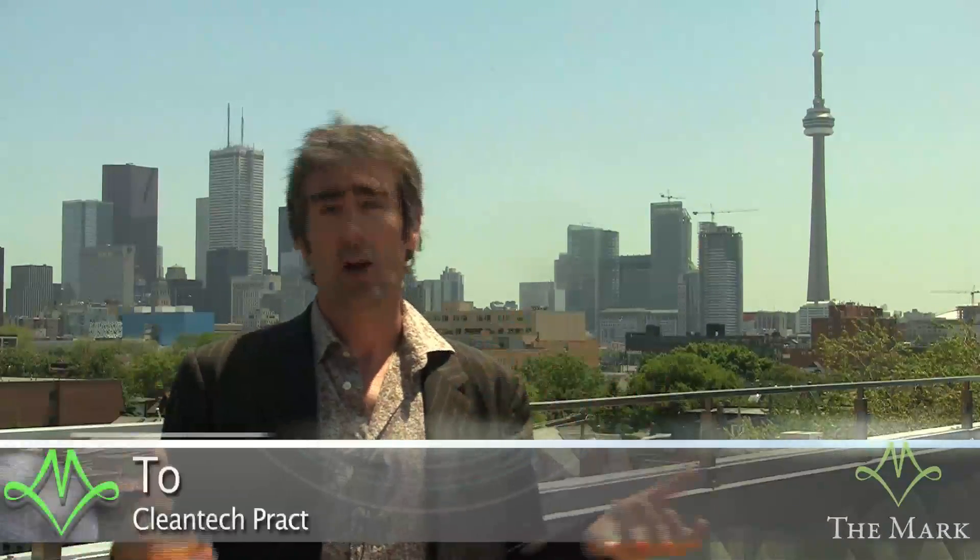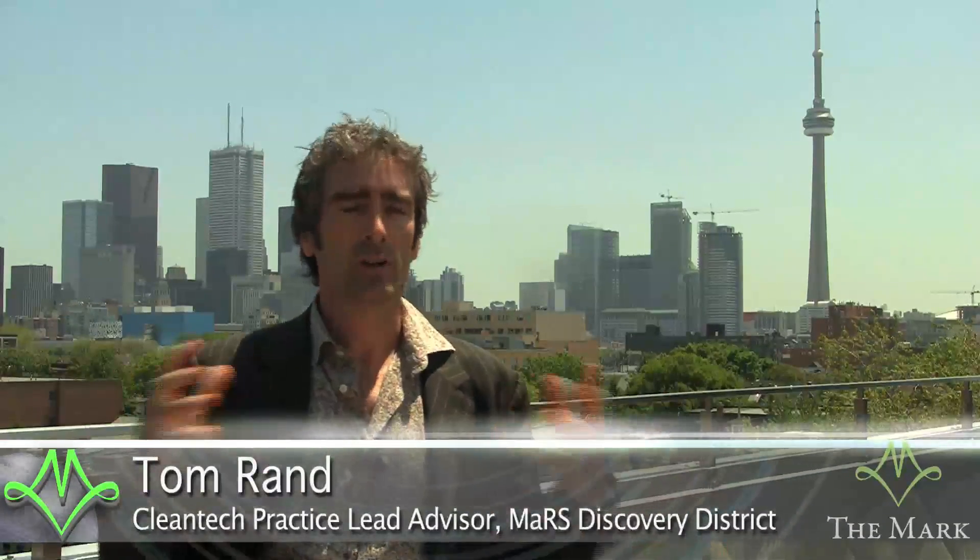Right now I'm standing on top of the roof of Planet Traveler. Planet Traveler is on College Street. This is going to be a hotel — a hotel for travelers, a hostel. And that's what its primary business objective is, to act as a working hotel.